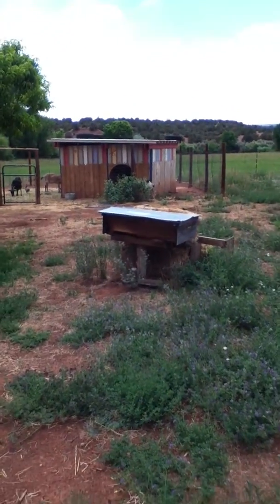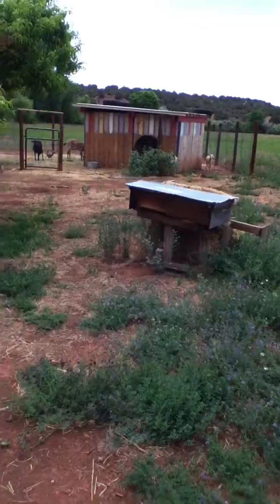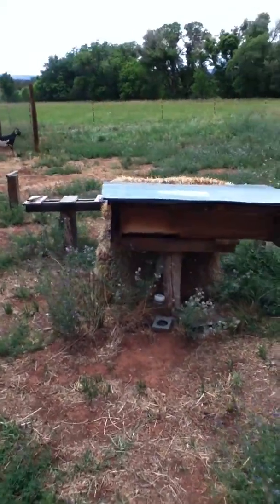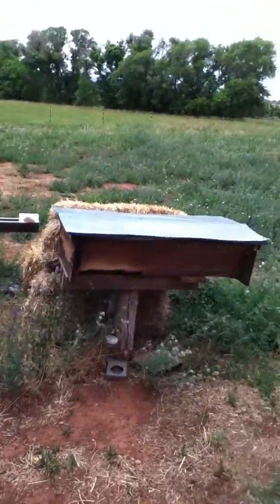Oh right, I just remembered bees. There's a bunch of bees here. She has two of these. I'm not going to open it up, but they are kind of friendly.